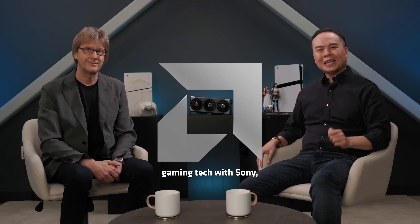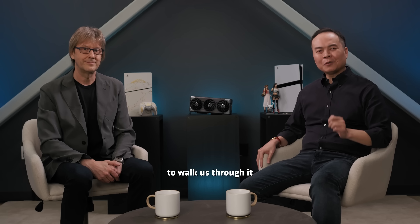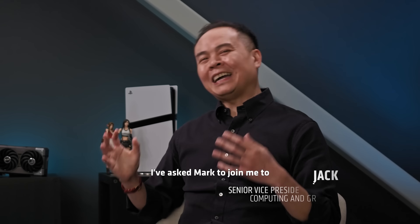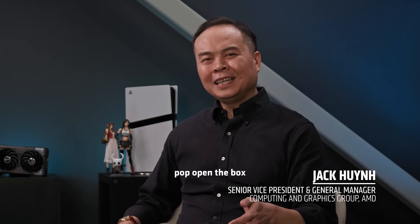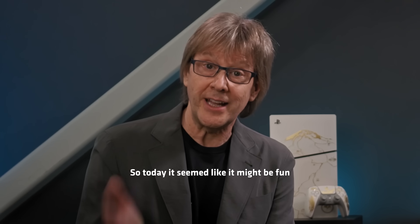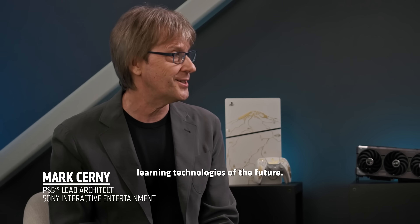We've been working on some seriously cool gaming tech with Sony, and I couldn't think of a better person to walk us through it than my good friend Mark Cerny. Mark, thank you so much for coming out to Austin. I've asked Mark to join me to pop open the box and give you a peek at some of the gaming breakthroughs we've been working on together behind the scenes. Today it seemed like it might be fun to share a bit about the brand new technologies being developed, starting with our collaboration under Project Amethyst to create the machine learning technologies of the future.